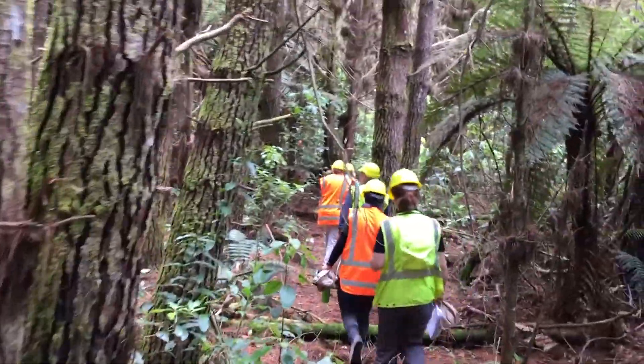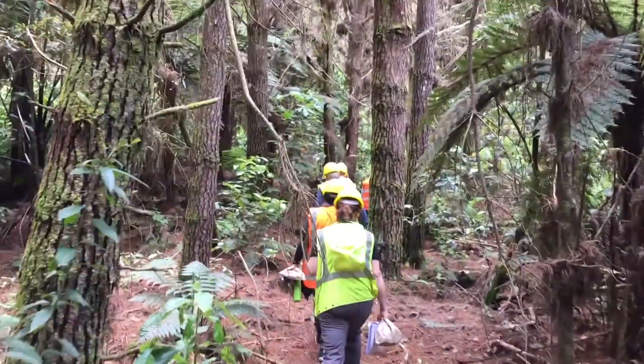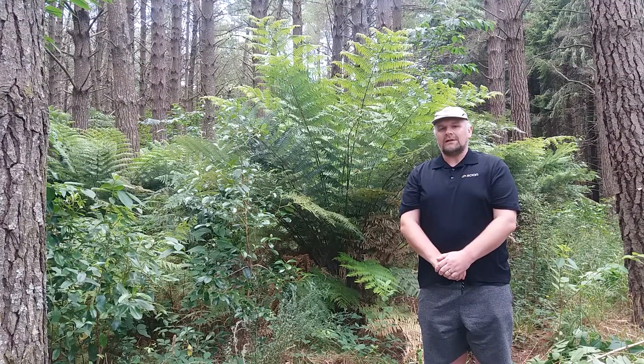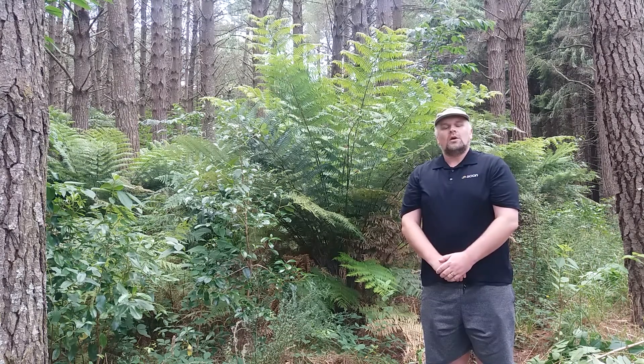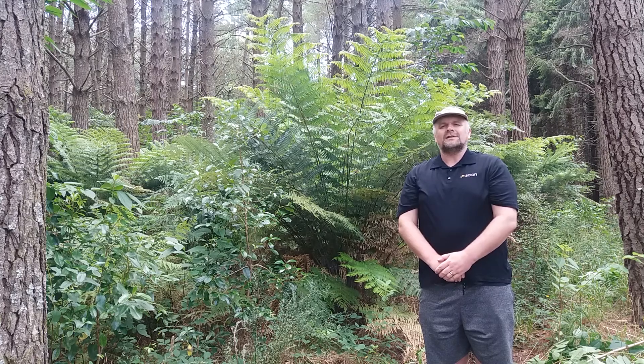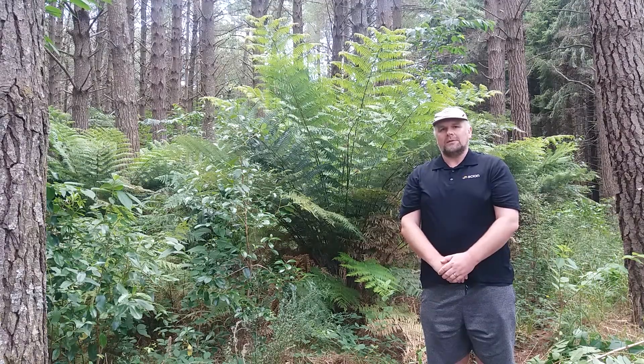So why are the pine trees at this site doing so well? It comes down to a combination of the site, genetic selection and silviculture. When Periki was a farm it was treated with fertiliser. These nutrients have been kept in the soil, maintaining this highly productive environment.